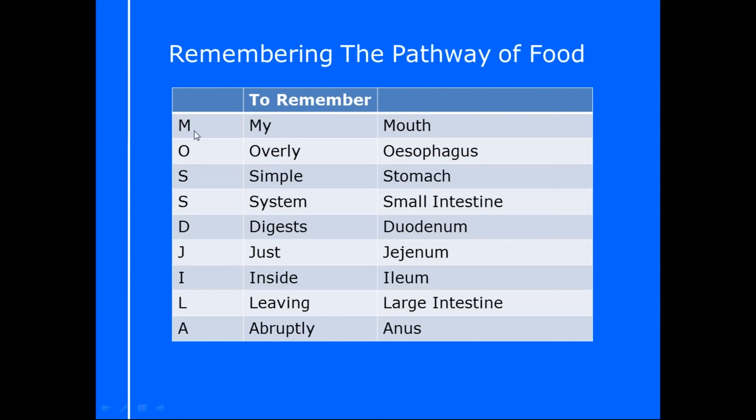The first one I really like is simple: think about a guy called Moss who's a DJ in LA. So you write down 'Moss' and then 'DJ in LA' — M-O-S-S D-J-I-L-A. That's enough of a trigger to scribble down on your scrap paper in an exam, and it leads you to spell out mouth, oesophagus, stomach, small intestine, duodenum, jejunum, ileum, large intestine, and anus.